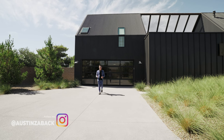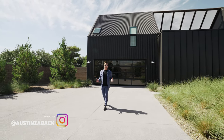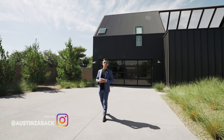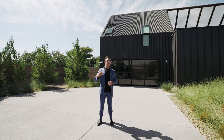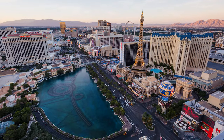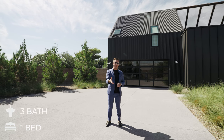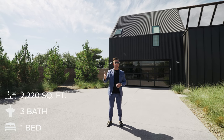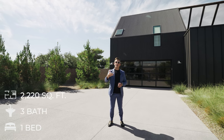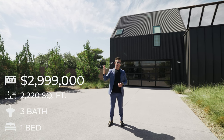What's going on guys? Austin Zabak here with another luxury house tour. We're about to tour this state-of-the-art property designed by world-famous photographer Peter Lick, just 10 minutes from the Las Vegas Strip. The property features one bedroom, three bathrooms, 2,220 square feet, and is currently on the market for $2,999,000.